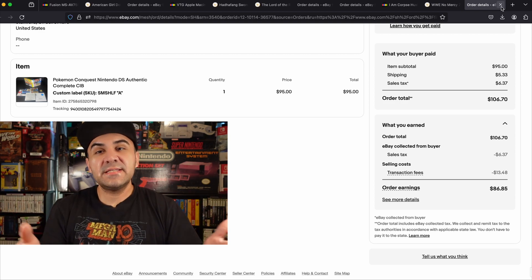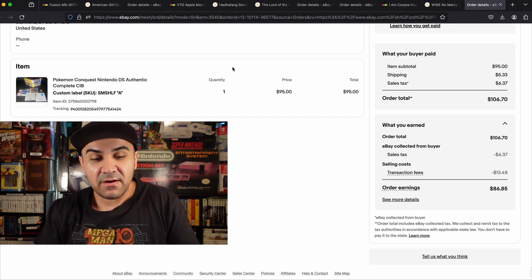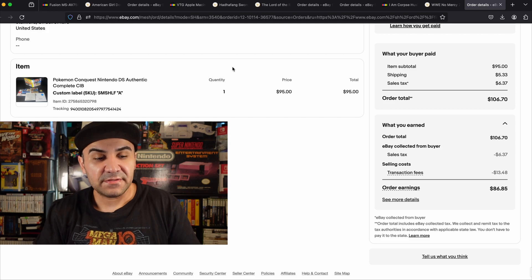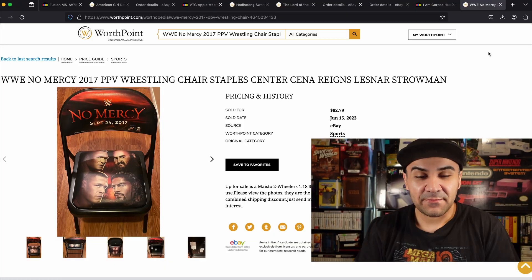Number 8 is Pokemon Conquest for Nintendo DS. Unfortunately it's not on WorthPoint. The order earnings were about 86.85 after shipping and eBay fees — I sold it for 95 dollars total. I believe I got this at an estate sale for about five dollars, so overall very happy with that flip. A nice game to look out for — hopefully I find more in 2024.